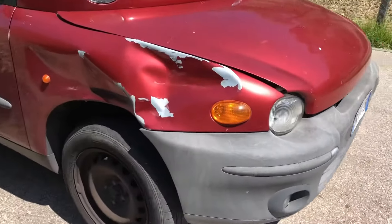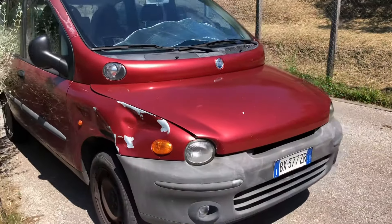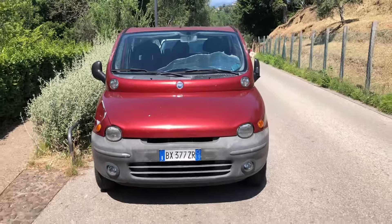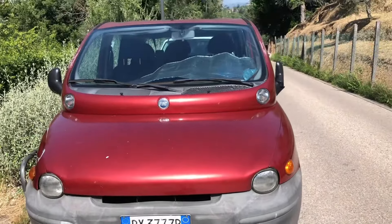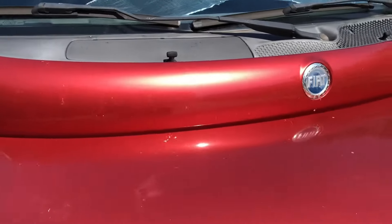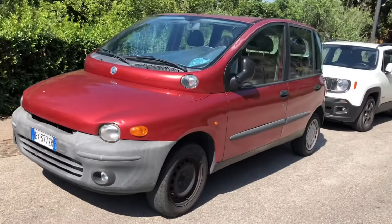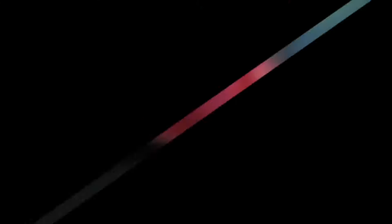This big dent in the front fender is actually an improvement to the overall look of this. Dang. This looks just like the Homer. This vehicle makes the Pontiac Aztec actually look like a sports car. Who put headlights on a cowl? Oh good god. Oh my lord. See you later.